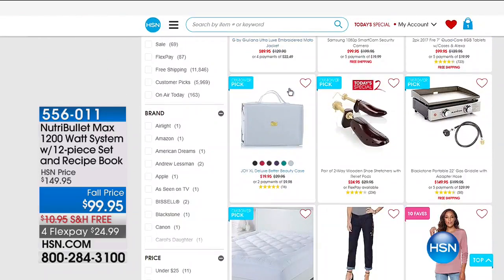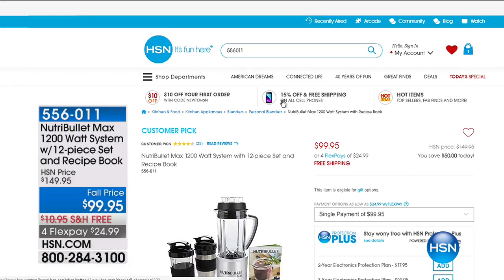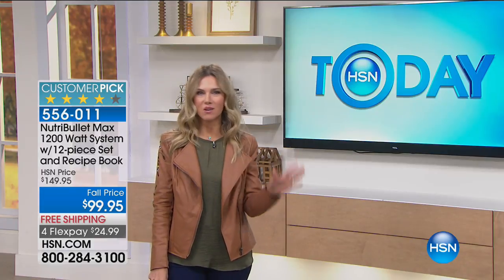We've got the Nutribullet, which is even more improved — that cyclonic action, 1,200 watts of power. It's a 12-piece set and it comes with the recipe book. Huge customer pick and it's on FlexPay, so less than $25 to get home. That's how you extract all those nutrients for your smoothies, soups, dressings, and desserts. Hot items is definitely the first place you should look when shopping on HSN.com.